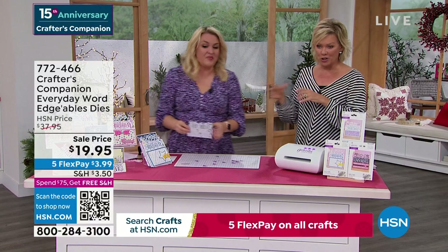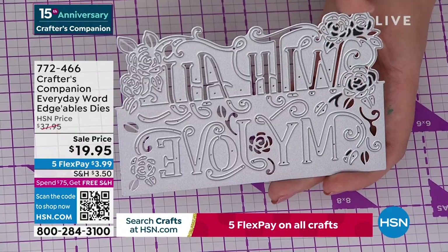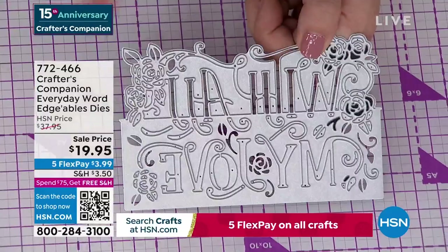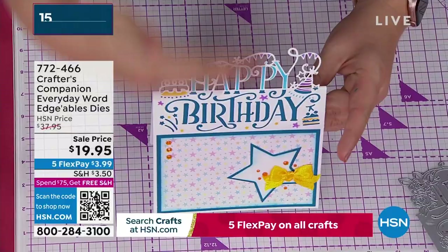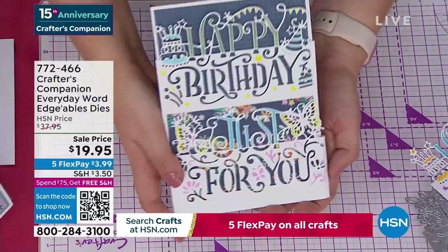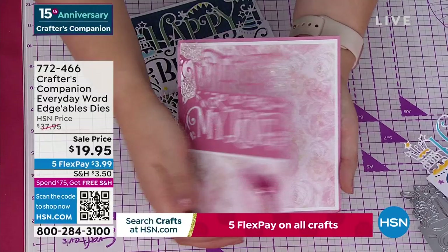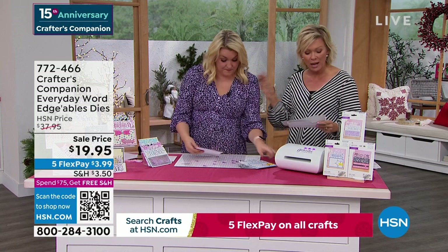We're going to move into a couple of final pieces. This is Crafters Companion Everyday Word Edgeable dies — they are massive. Just to appreciate the price: $19.95 gets you three dies. These are $14.95 each at retail on my website. So $19.95 is getting you three. All of this above the line cuts out, everything below cuts in. For example, doing a card like this — the 'happy' comes over the top and the 'birthday' is cut in below. Or look, 'happy birthday, just for you' — the 'just for you' actually lifts up and the 'happy birthday' is cut into the front panel of the card. They are so unique and so different.